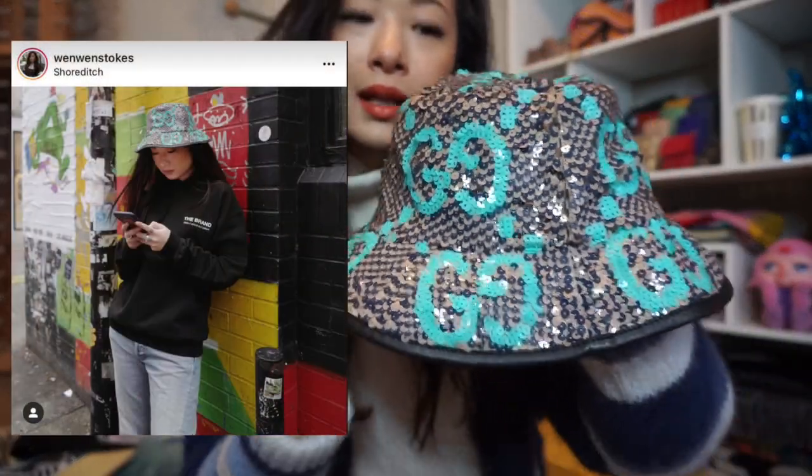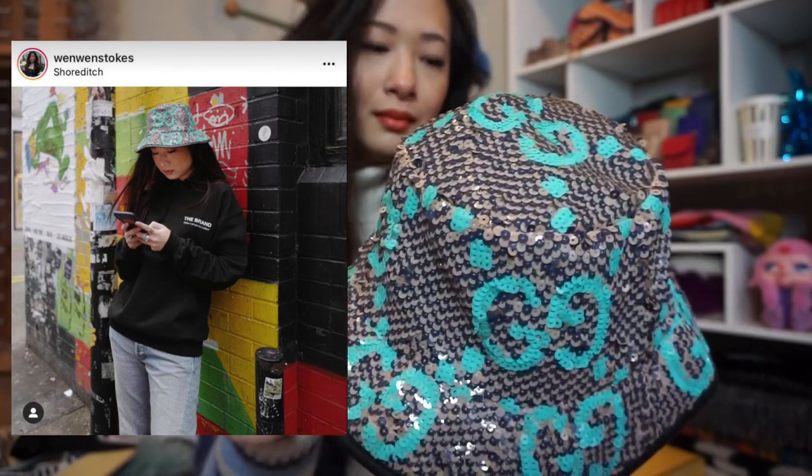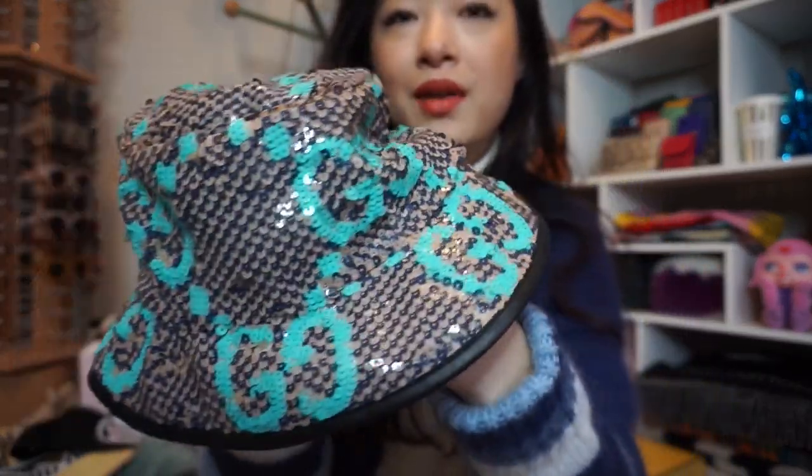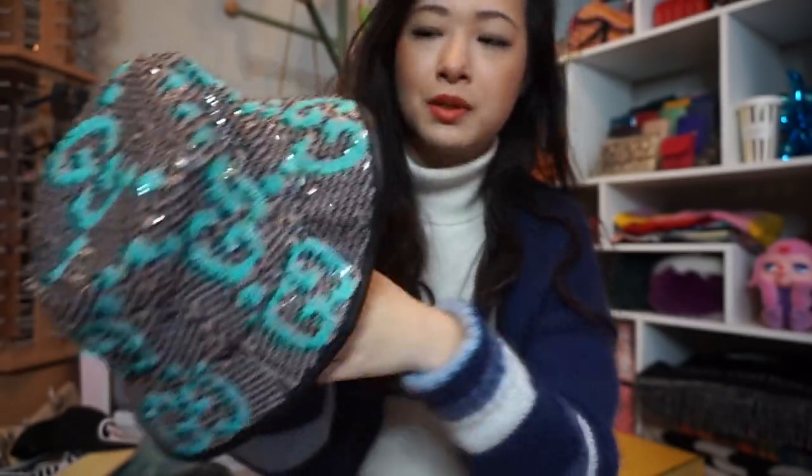Another bucket hat from Gucci — this one is quite different, it's got sequins. I love this one, it's so beautiful. I got it last year, actually walked in looking for a different hat — I was looking for a teddy-style bucket hat which they didn't have in stock. But then I asked to see what they had and saw this and fell in love. This is a bucket hat you can wear during both summertime and wintertime, so it's actually a bit more versatile than what I was originally going for.